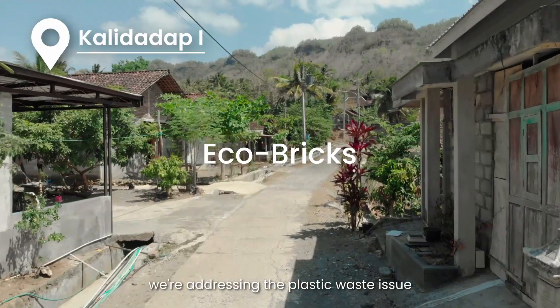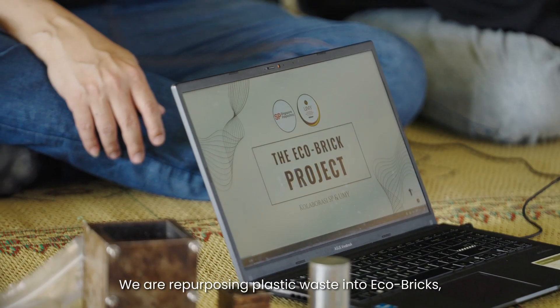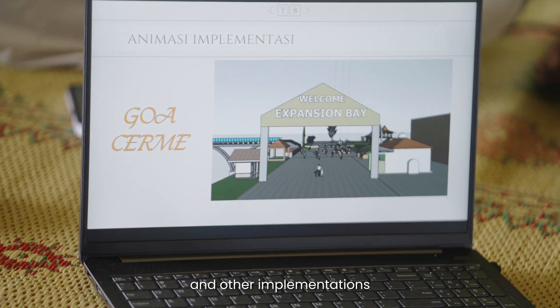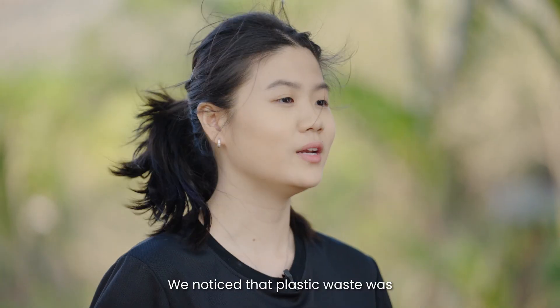Here in Pali Dadap, we're addressing the plastic waste issue with the EcoBricks system. We're repurposing plastic waste into EcoBricks, which can be used or sold for construction and other implementations — giving villagers an opportunity to improve their lifestyle or start a business.